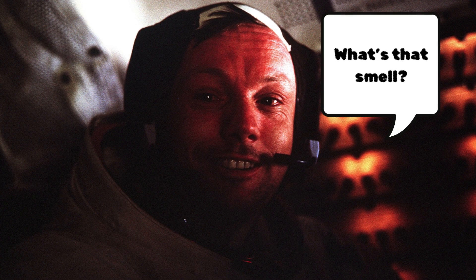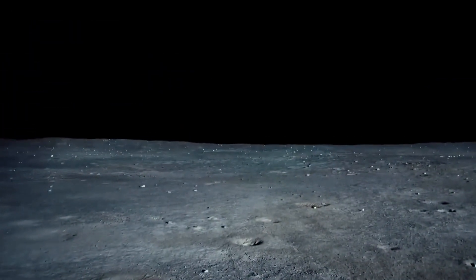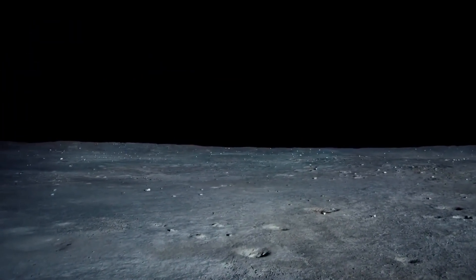Later, back inside the module, they realise the lunar soil even smells like gunpowder — not exactly the scent you'd want bottled up in a spacecraft. The moon is kind of like walking on a sandy beach after a long day, only stickier and even more impossible to clean.